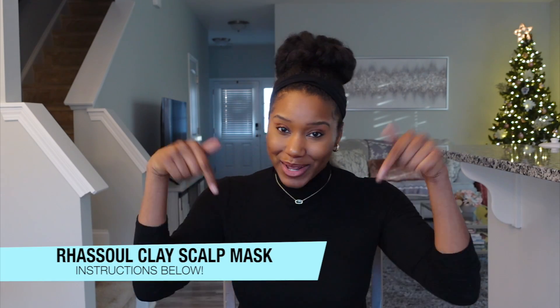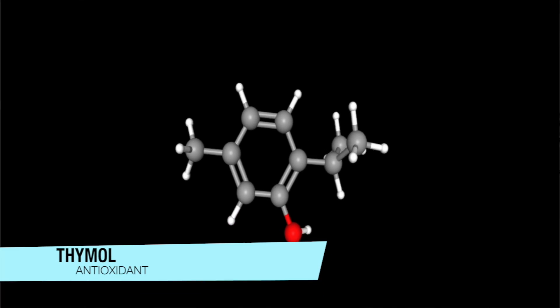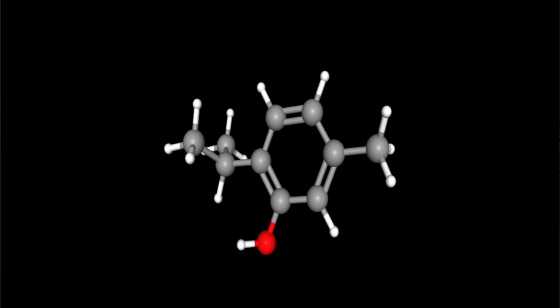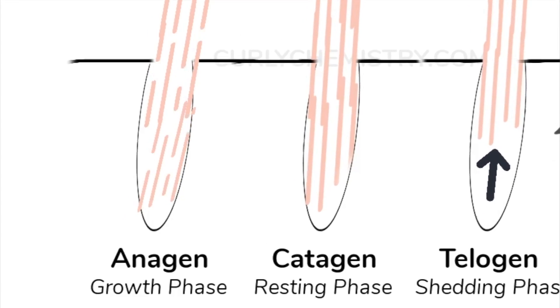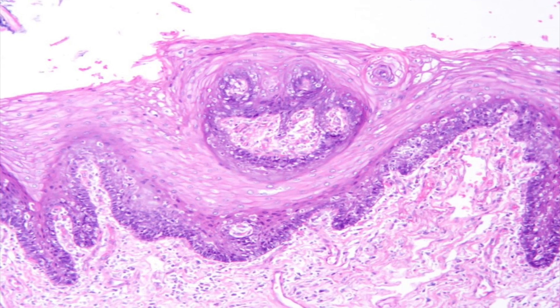Number two for scalp circulation is thyme and cedarwood essential oils. Thyme naturally has an antioxidant called thymol. Thymol is amazing for reducing free radical damage — free radical damage from the sun and other environmental pollutants tends to disrupt our hair growth cycle, which is typically tied to lack of oxygen and lack of blood flow to the scalp. Oxidative stress is no joke, but thymol is a great way to reduce free radical damage and oxidative stress to help improve scalp circulation.